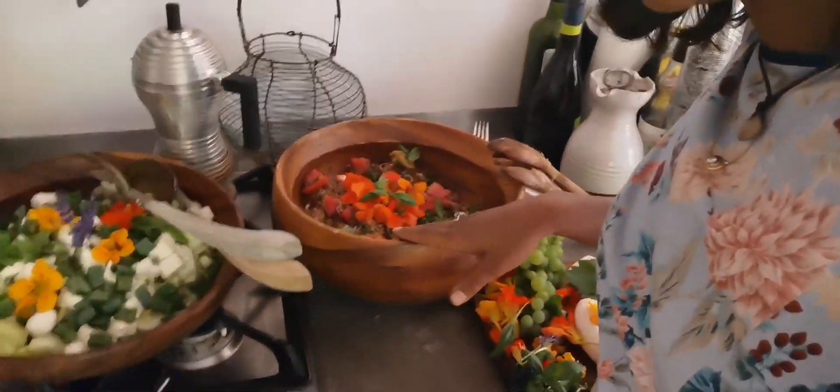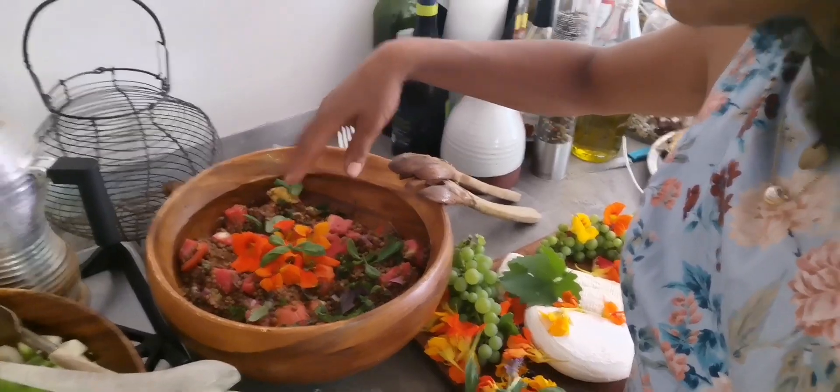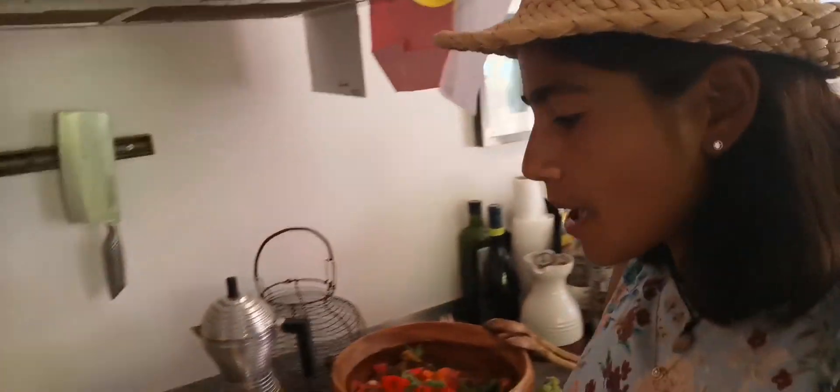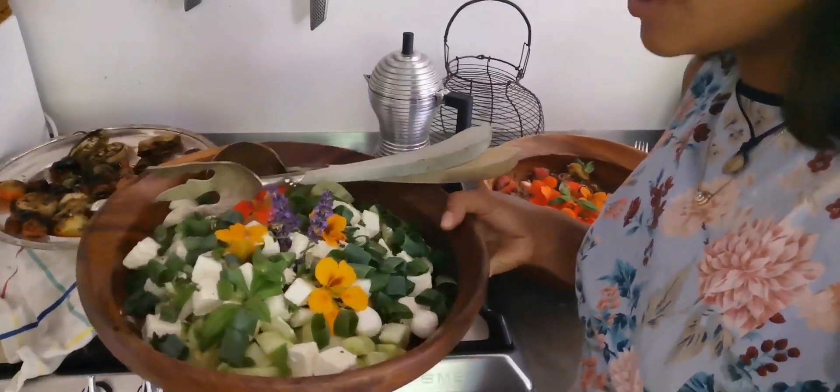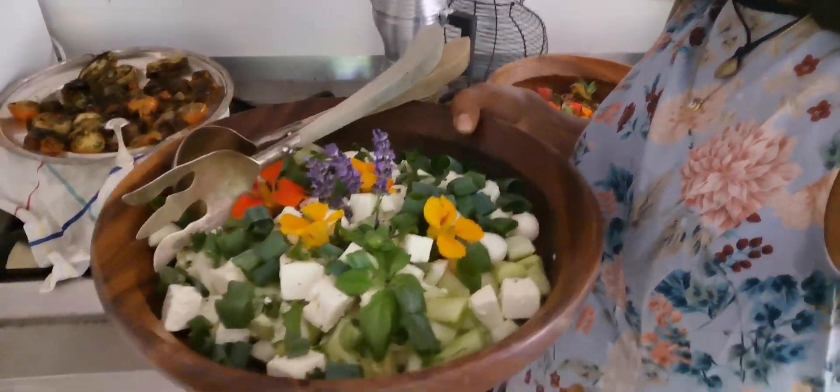The lentilles with tomatoes from the garden, decorated with basilic and capucine. After, the concombres also from the garden, with feta and little decorations from the potager.